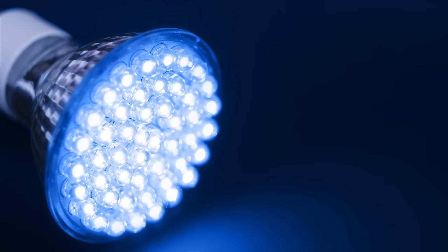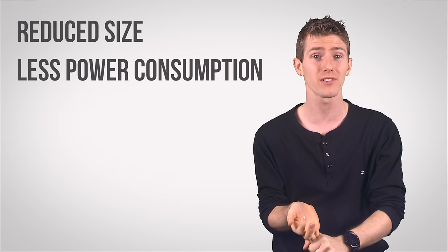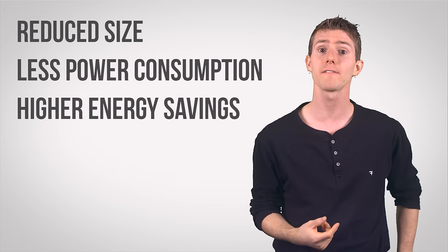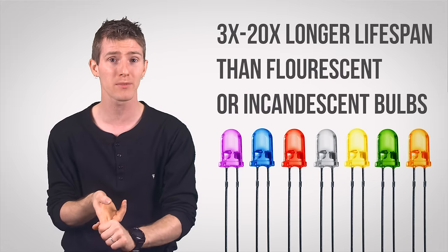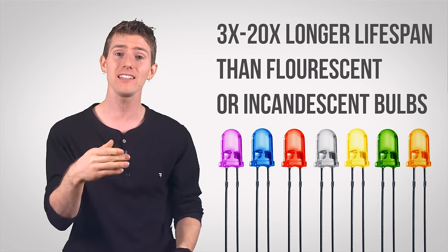So while the construction of an average LED cannot be called greater than that of a traditional bulb, their reduced size, power consumption, and — most importantly — savings make them a pretty tough competitor at the very least. Add to this their increased lifespan, about three to twenty times that of fluorescent or incandescent bulbs respectively, and it seems that LEDs have become a shining champion among light sources.